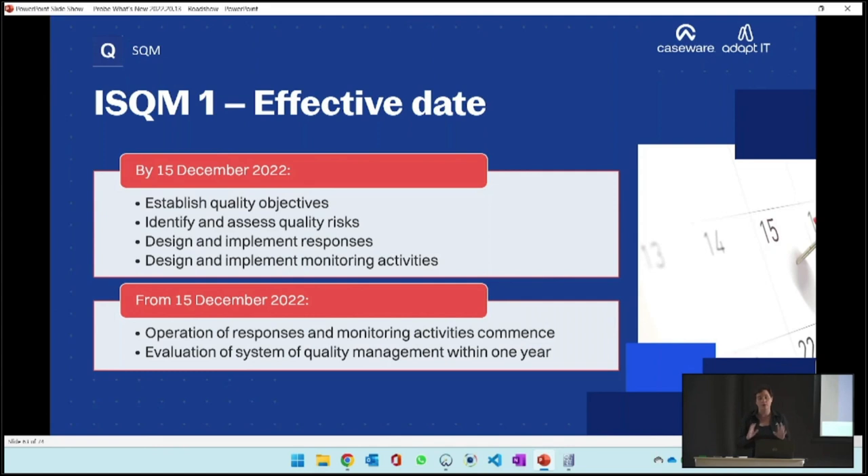You need to apply your mind and ensure you have all the objectives to achieve quality within the firm, compliance with standards and legislation, and appropriate engagement reports signed off. The firm also has to identify quality risks where objectives may not be achieved, assess those risks, and design and implement responses - the policies and procedures we currently have in quality control manuals - plus design and implement monitoring activities. All of this has to be done by the 15th of December.